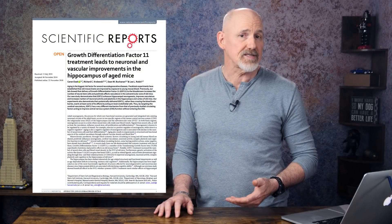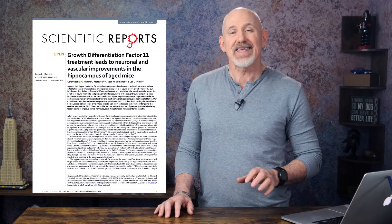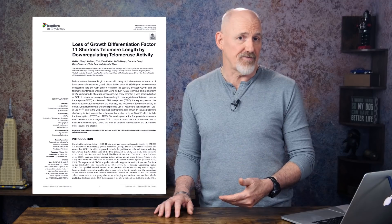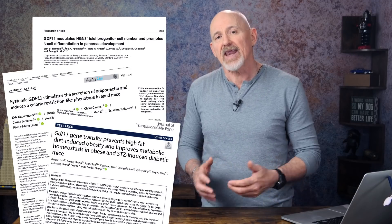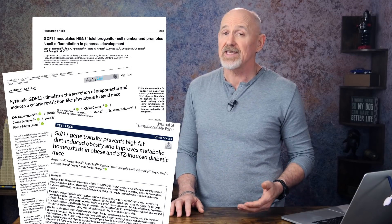Systemic GDF11 treatment improves the vasculature in the hippocampus and the cortex of old mice, resulting in enhanced neurogenesis, while loss of GDF11 shortens telomere length by down-regulating telomerase activity. Several studies have shown that GDF11 can improve the metabolism of glucose, restore the insulin IGF-1 signaling pathway, and stimulate adiponectin secretion, potentially alleviating obesity, hyperglycemia, insulin resistance, and fatty liver development.